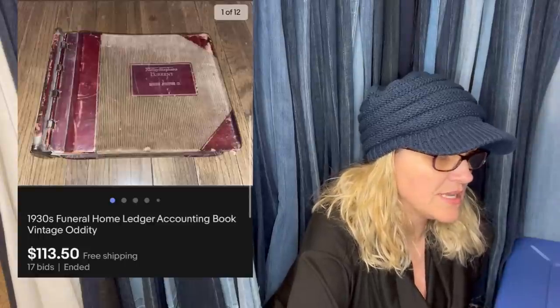Bought at an auction for $2, sold for $113.50. It's a 1930s funeral home accounting book. Wow — never seen that one. That's different and unexpected. Auction style, $113.50.